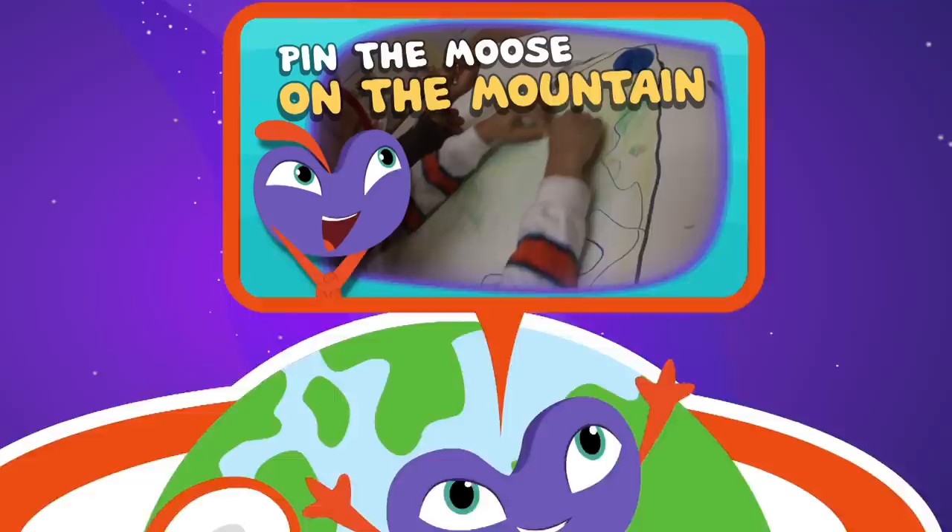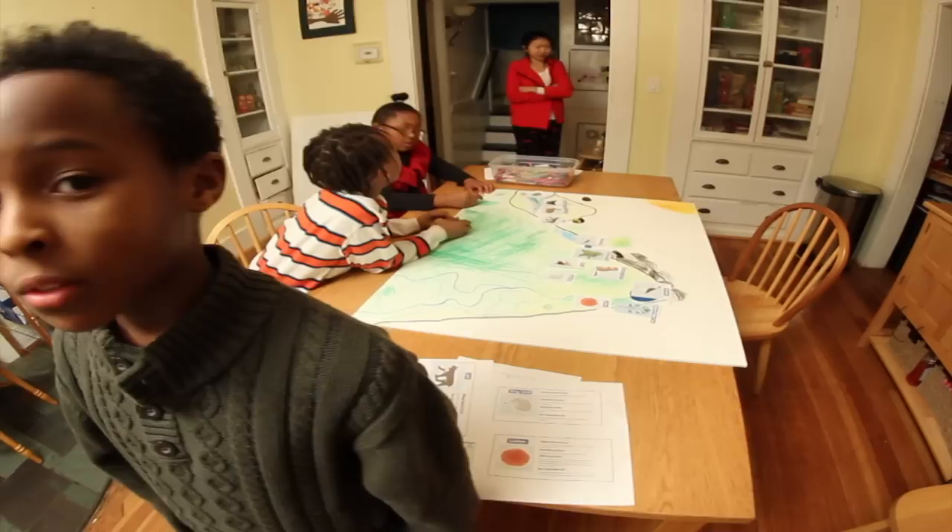Welcome to Plum Landing. Pin the Moose on the Mountain. We're on a mission for Plum — we're making our own mountain. I'm Harry, and this is my brother Quenelle, and my sister Bianca.